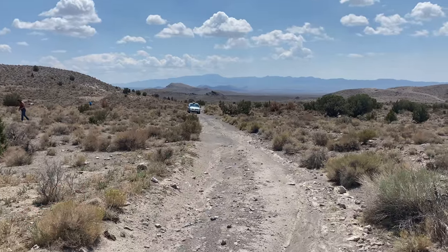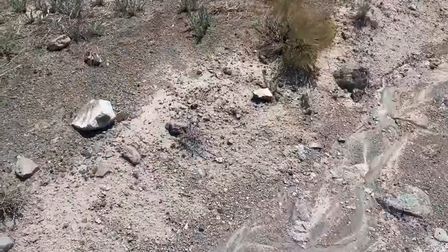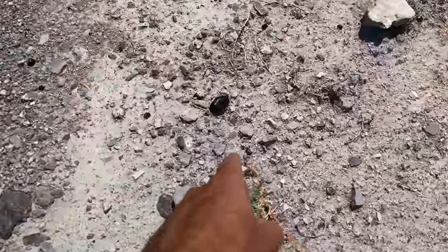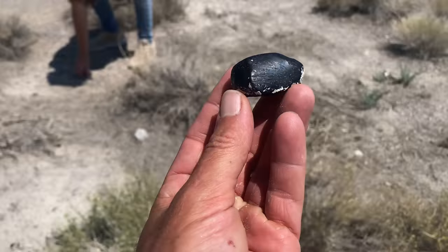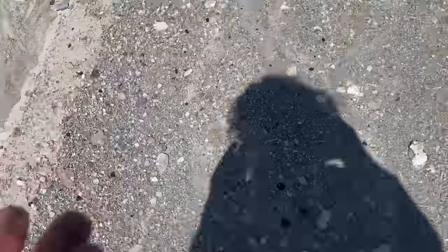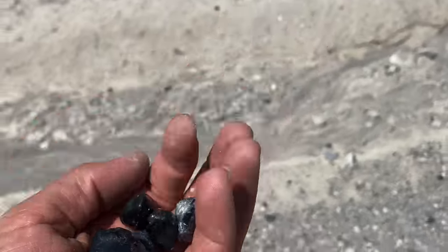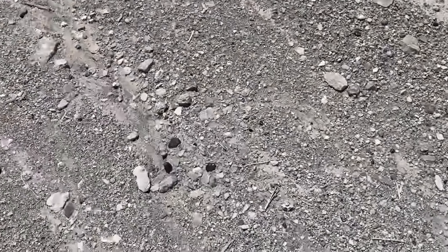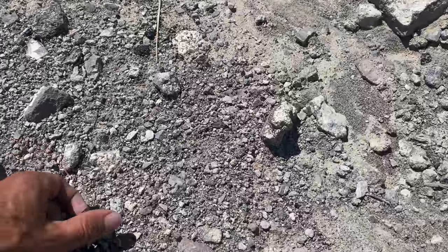We're not even that far from the car and because of the rain — look, they're everywhere in the road. Look at this one, it's huge. Dylan, look — that is a huge chunk. A handful already. They're everywhere in this road and I'm certain most of these are washed out from the rain.